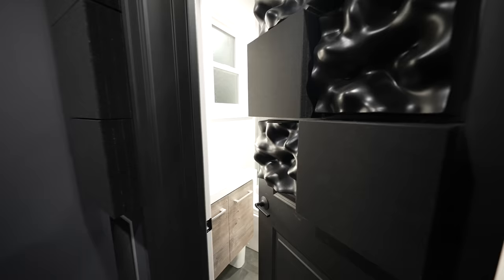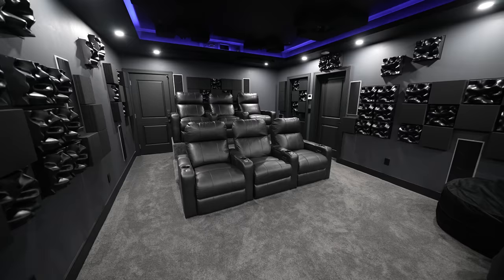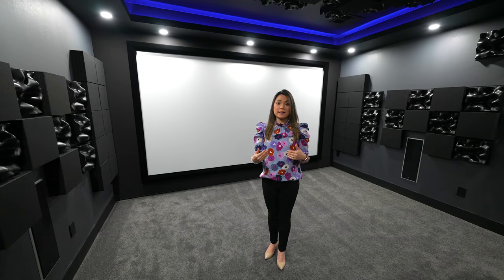My husband has always wanted a dedicated home theater, so we actually designed this space with both purposes in mind. In an ideal world, a home theater wouldn't need an attached bathroom or a separate exterior entrance, but we compromised slightly to make this space meet both of our needs. If you are interested in seeing the before and after of the rest of our home renovation, check out this video.